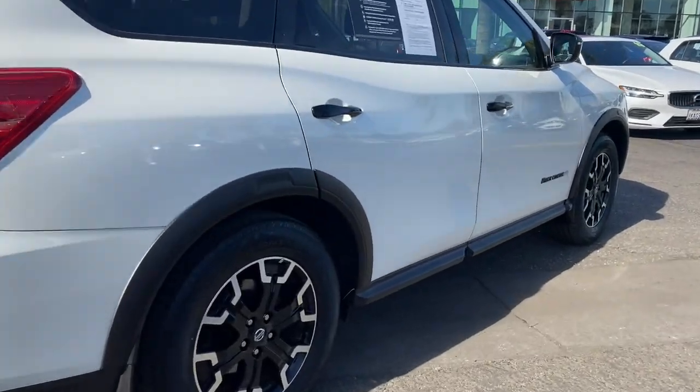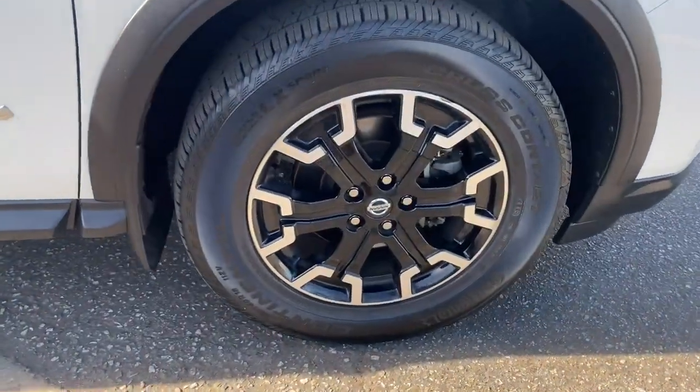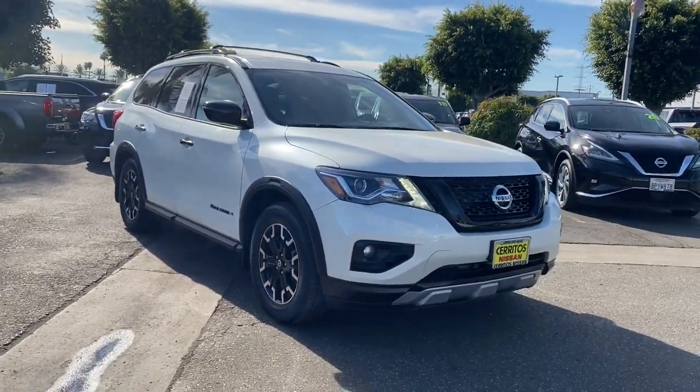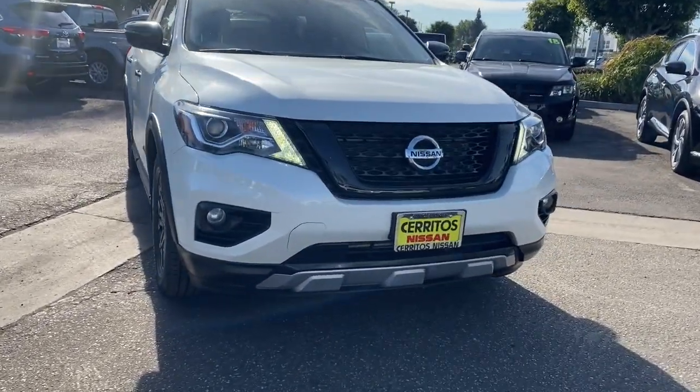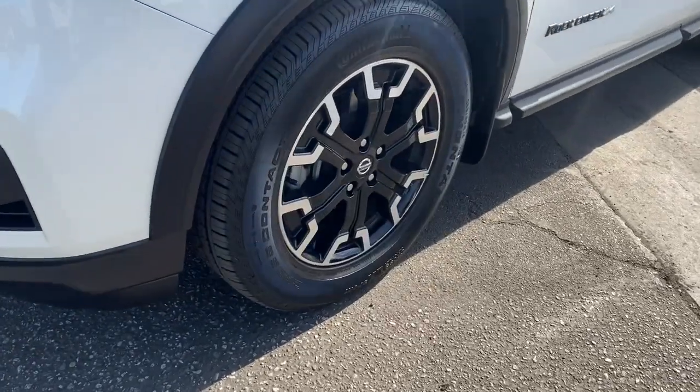These are just some of the great options this vehicle comes with: keyless entry, backup camera, satellite radio, remote engine start, fog lamps, keyless start, adaptive cruise control, multi-zone AC, Bluetooth connection, and a third-row seat.